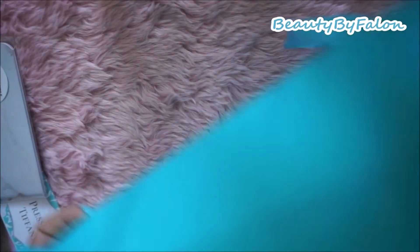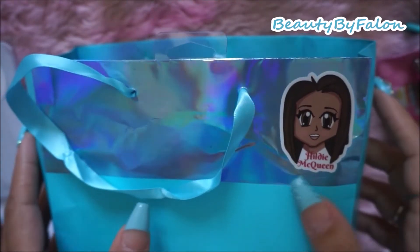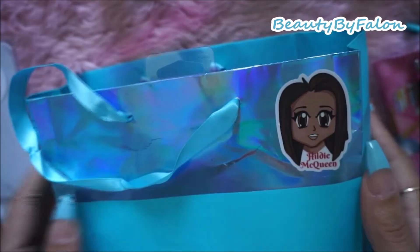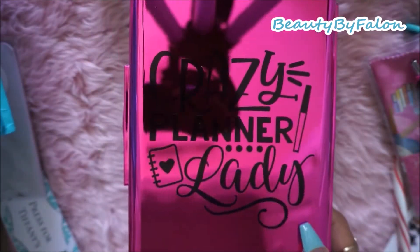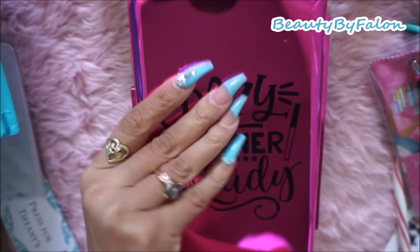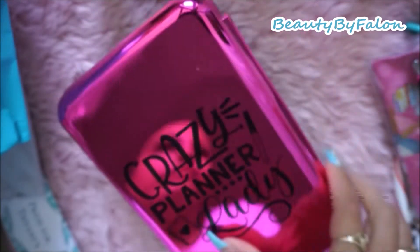This is from my friend Hildy - Hildy McQueen - she's the one that gave these. I'm going to try to peel off that sticker. Inside it says 'Crazy Planner Lady' - super cute. It's just a little pencil pouch, I love that.